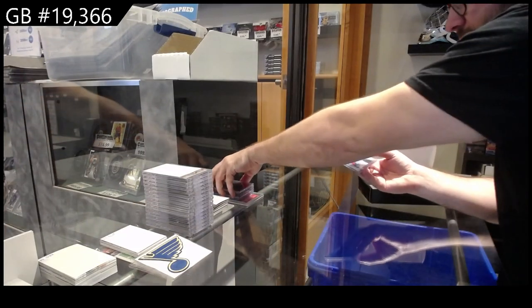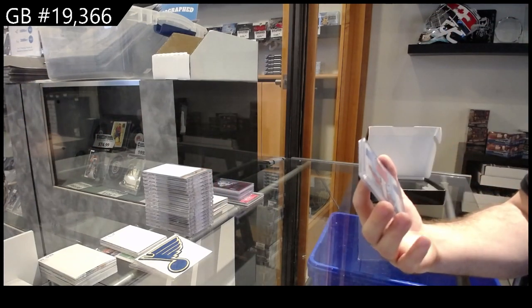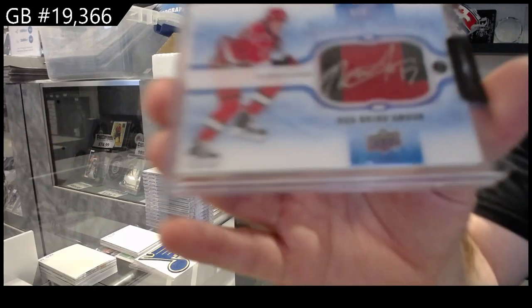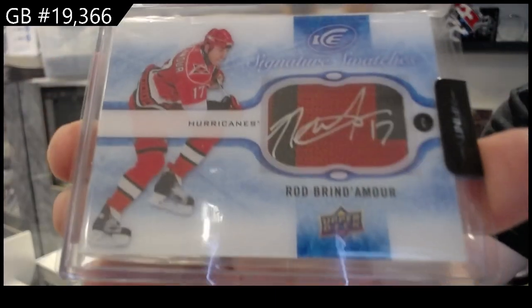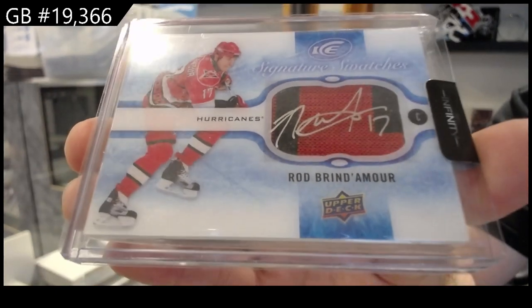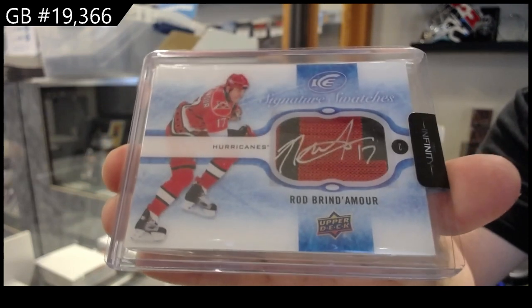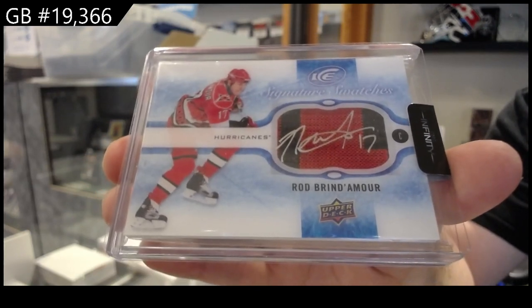And we've got — I love these cards too — a Signature Swatches for the Carolina Hurricanes, Rod Brindamore. I love the look of those cards. Brindamore Signature Swatches, Carolina.